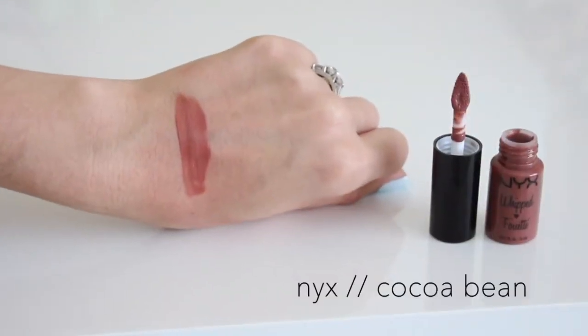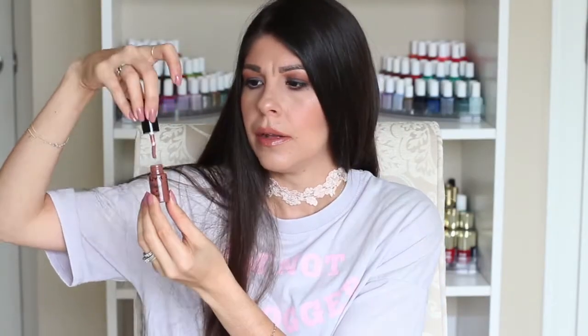We also have something else from NYX — this is their Whipped Matte Liquid Lipstick in Coco Bean. It comes in a cute little package with a nice doe-foot applicator. I like to say this is a rosy mauve with a tiny bit of chocolate melted into it — it looks pink, mauve-y, and rosy on the lips, but there's definitely a hint of brown that makes it really pretty, a little warmer, and perfect for fall — though I'd wear it year round. It's not too dark or vampy, but it has that brown tinge which I really adore.